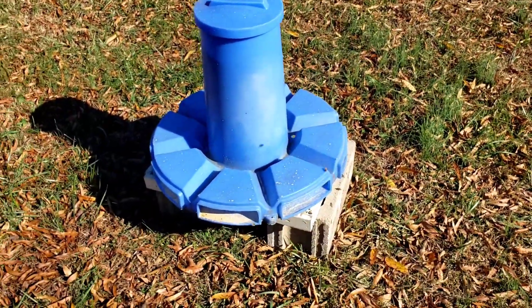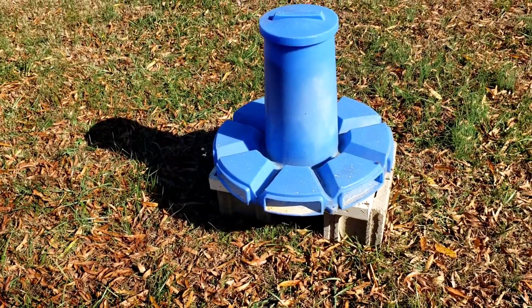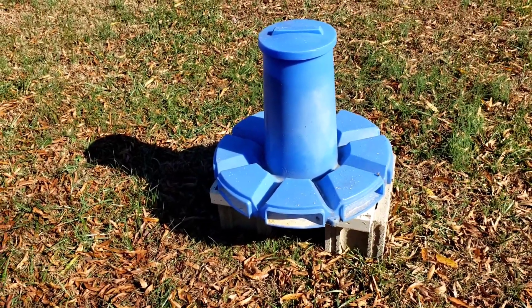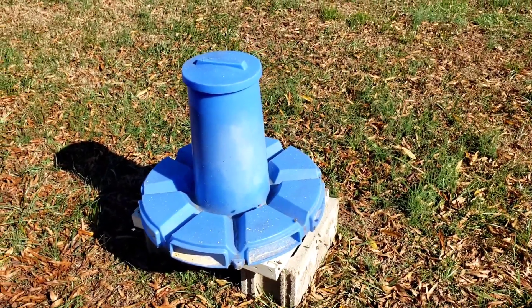The water stays out, so it's good to have it level. This needs to be a little bit more level than what it is, but there's not been any water or rain getting into it and we've had a good bit of rain.